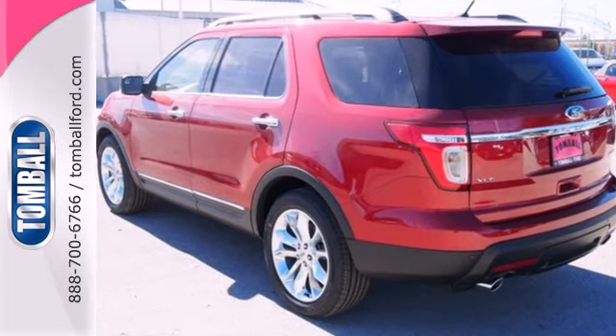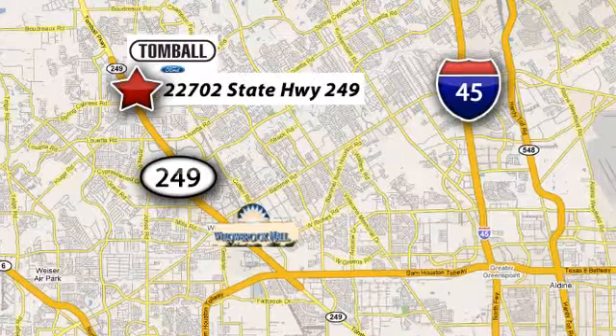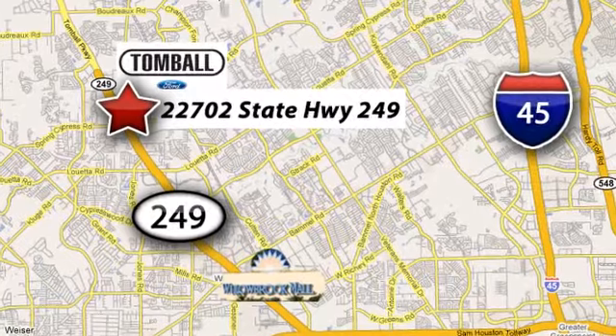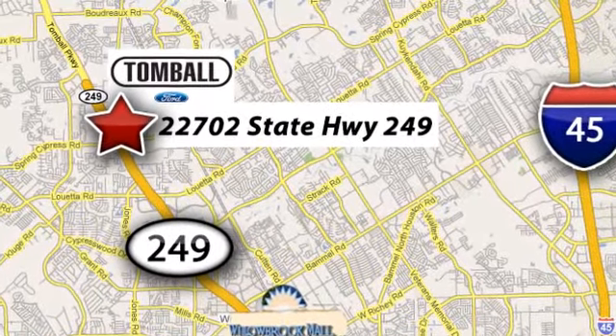This awesome SUV is ready to show you what it can do. See us today. Tomball Ford is conveniently located at 22702 State Highway 249 in Tomball, Texas — just minutes from Willowbrook Mall on Highway 249 at Spring Cypress.